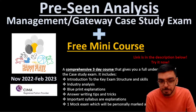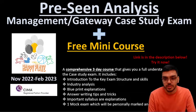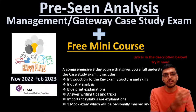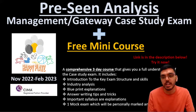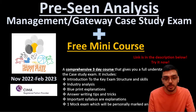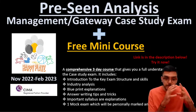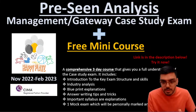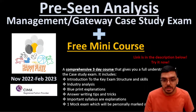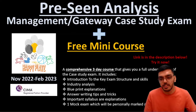Hi there everyone, hello. Welcome to the FinTutors channel. My name is Devansh and I am the lead tutor at FinTutors. I'm here again as always to do the pre-seen analysis for the management and gateway case study exam coming up in November 2022 and February 2023. It's a very specific video with a very specific case study discussion to help you understand the company better and eventually ace your exam.